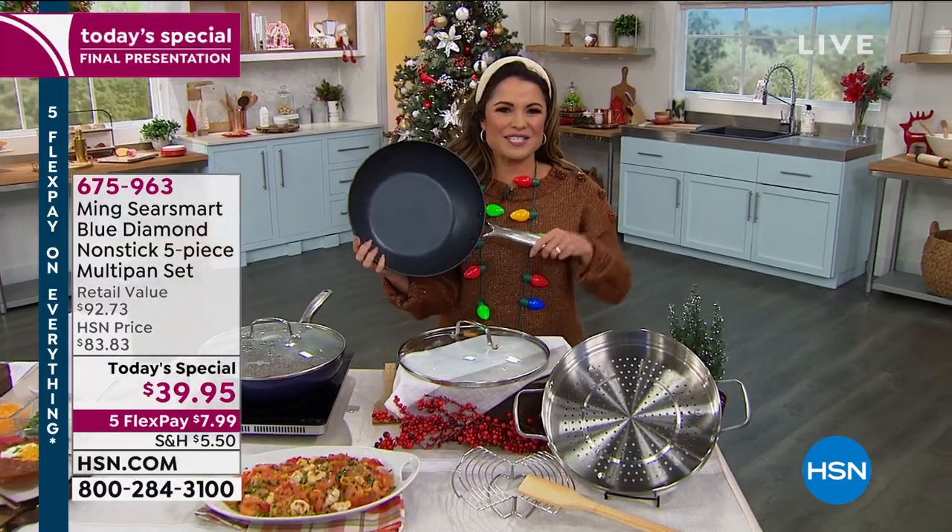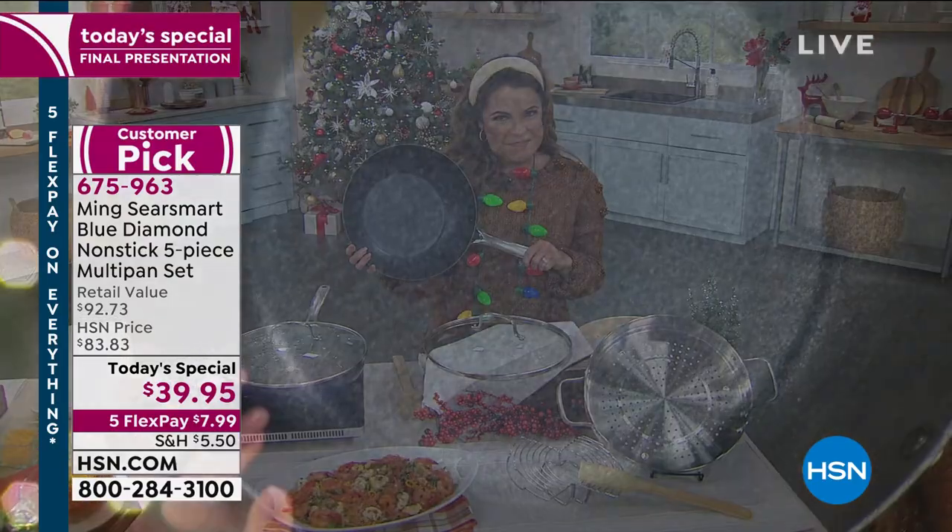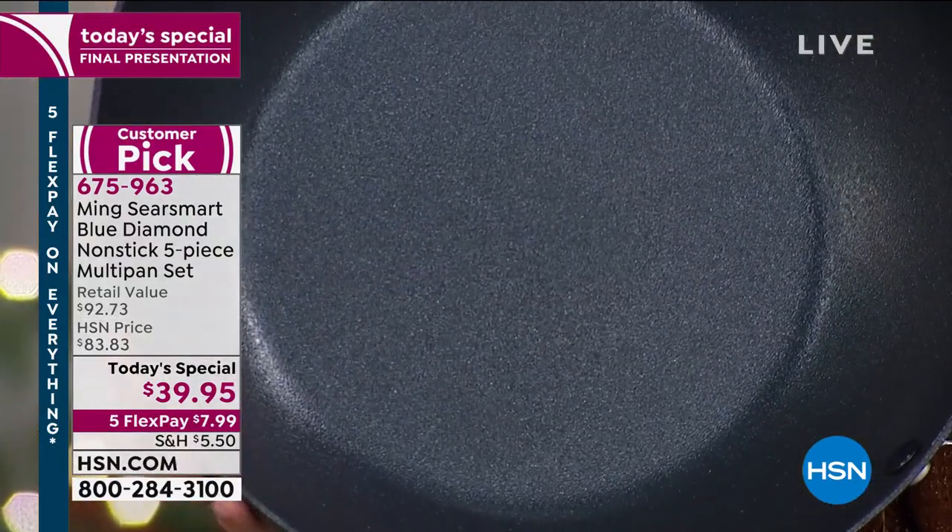This is where all the secrets are. This is your non-stick ceramic with crushed diamonds. So what does that mean? It's super, super non-stick.